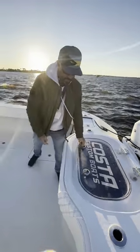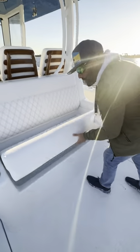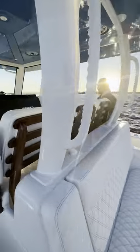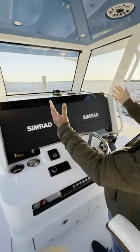On the transom they've got a rear-facing mezzanine seat with a live well in this one — I'm sure you can do a cooler as an option as well. Release Marine helm seats, twin 24-inch Simrad MFDs, and a nice enclosure here in the console.